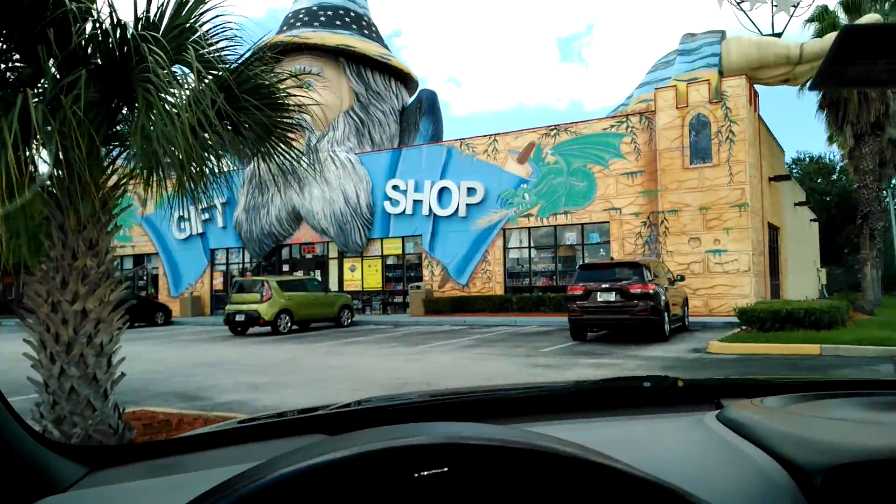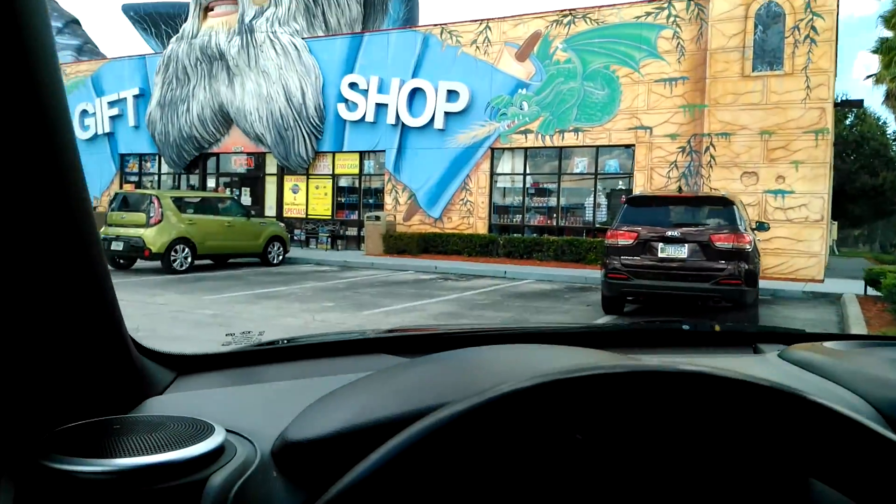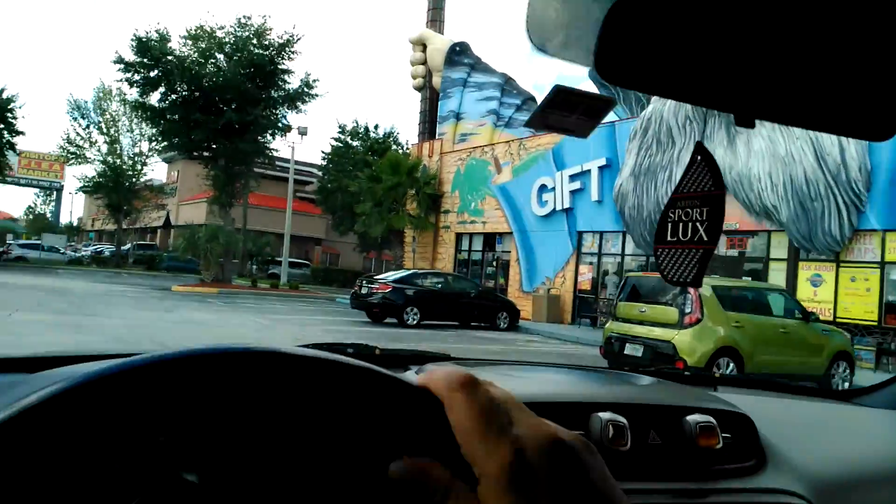Here's another gift shop. This one's cute — it has a wizard on top. We'll go check this one out and see what they have. I like the way they designed the gift shops here in Kissimmee. Kind of cool.